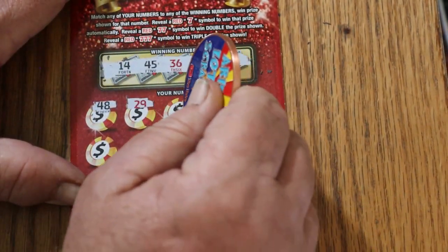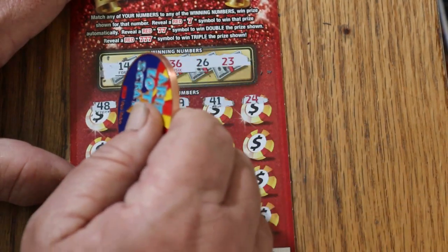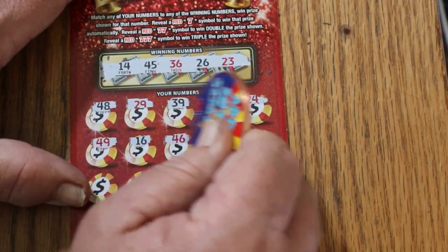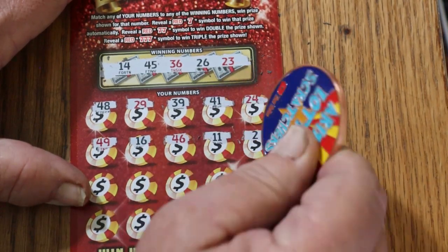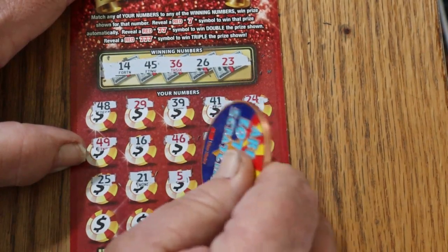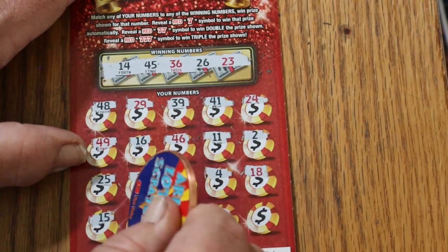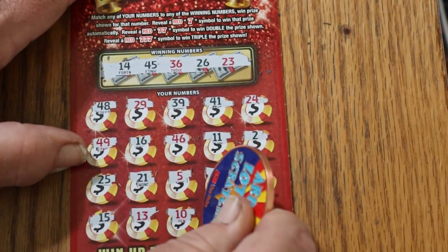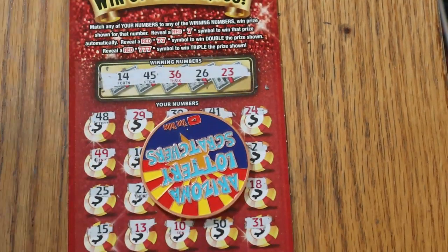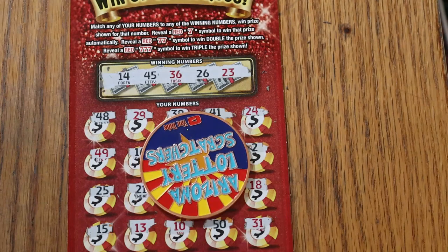Forty-eight, twenty-nine, thirty-nine, forty-one, twenty-four, forty-nine, sixteen, forty-six, eleven, two, twenty-five, twenty-one, number five, number five, number four, eighteen, fifteen, thirteen, ten, the big fifty, thirty-one in the corner. So there you have it, folks — first ticket out of the box was a $10 win, the other three were duds.